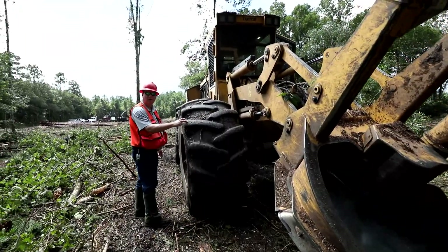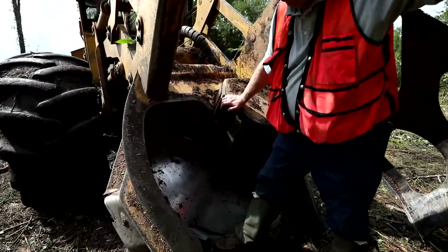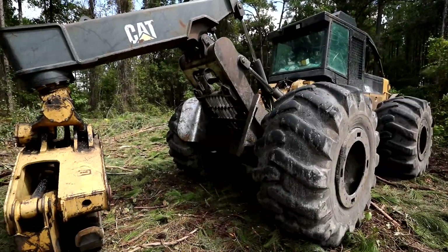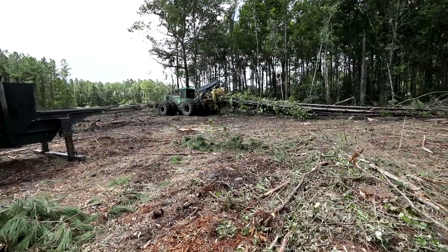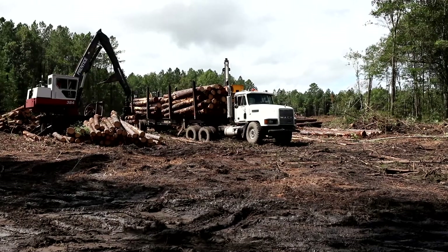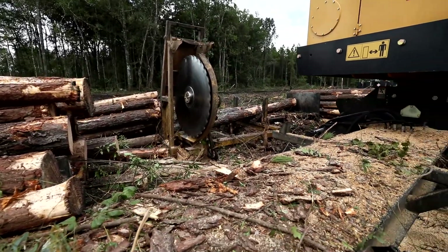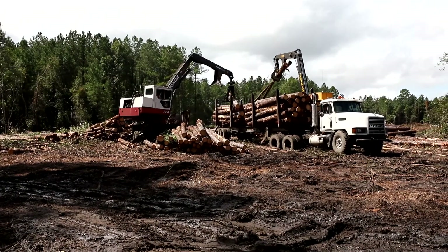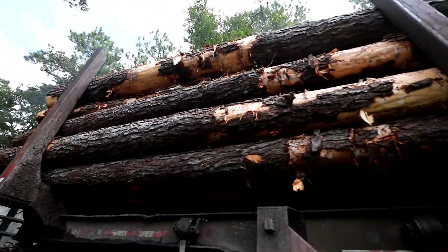On a typical operation in the south, we have a feller buncher, which is a machine that can be tracked or usually rubber-tired, with a big saw disc on the front that fells trees in bunches and lays them on the ground. The skidder is a large tractor with a grapple on the back that grabs those bunches and drags them up to the loader. The loader has a big knuckle boom, picks those logs up, runs them through a saw, and cuts them to various lengths to maximize value. Then it loads them onto a trailer, which is carried by the set-out man on a set-out truck to be dropped and ready for a road truck semi to take to the mill.